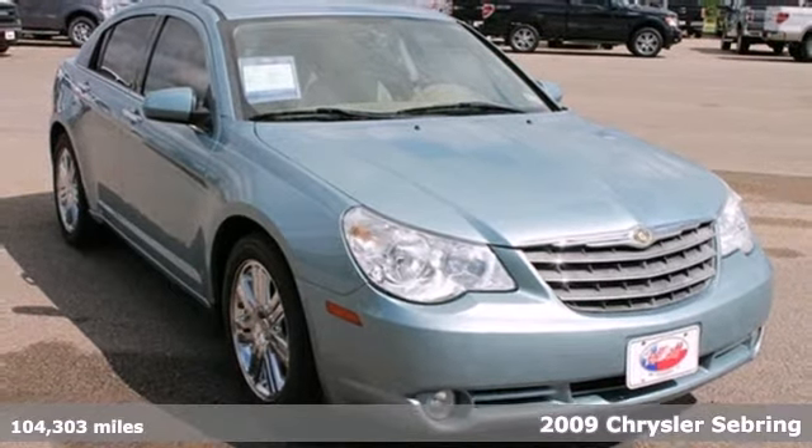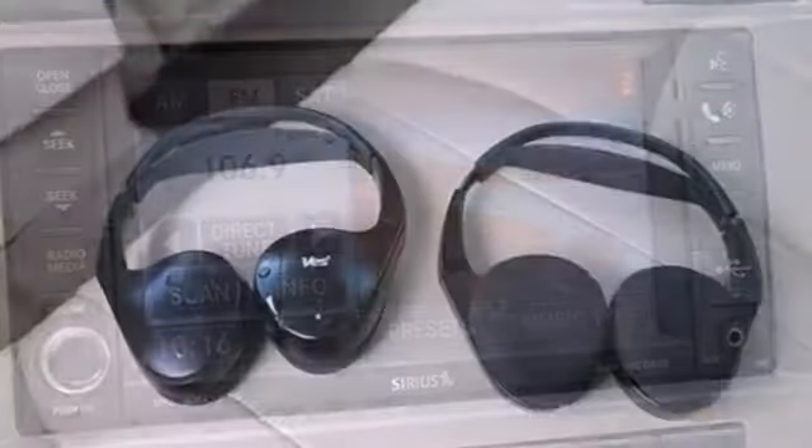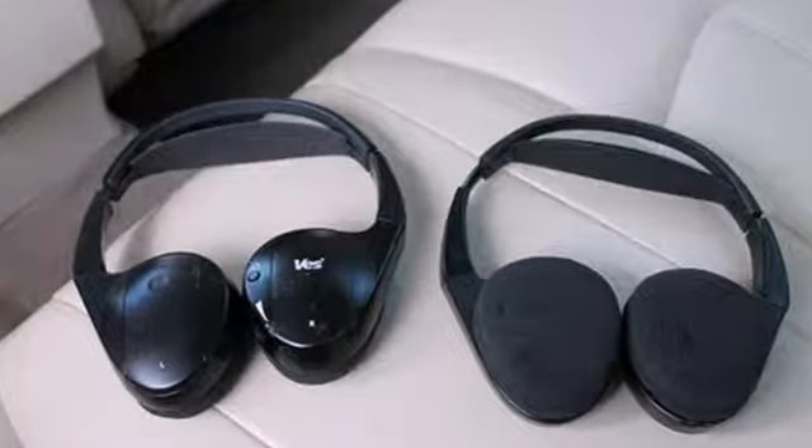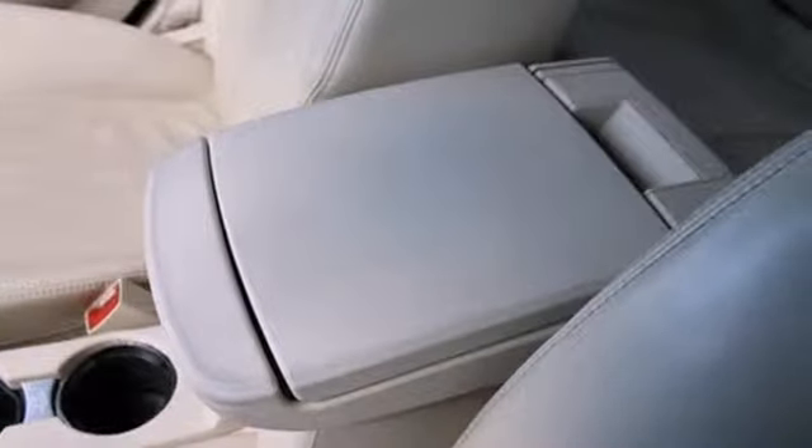It's the subtle touches that make this car, from multiple airbags to a CD player with MP3 playback capabilities. It also features an auxiliary audio jack for your MP3 player, Sirius satellite radio, and much more.